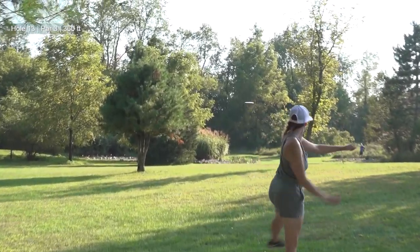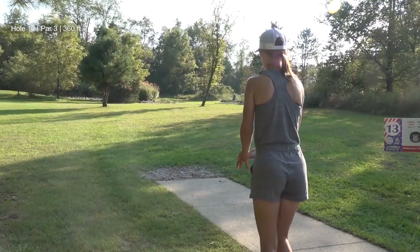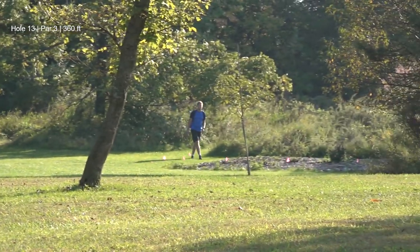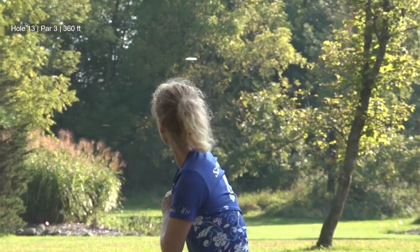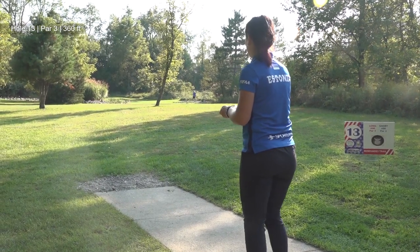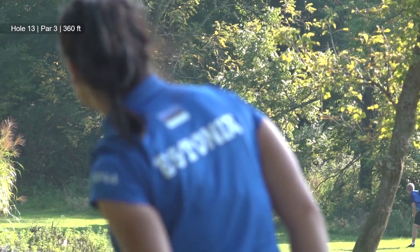Scores stay the same as we move on to hole 13, which is arguably a par 4 — I think it is for sure. There's an OB patch that's kind of blind from the tee. If you are going to hyzer out, which you want to, you have to be about 310 feet out or you're OB. I hadn't played any of these holes — this was my warm-up round for the actual tournament. Your tee shot has to be really good and in the perfect spot, and your up shot also has to be pretty perfect.